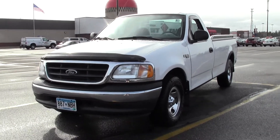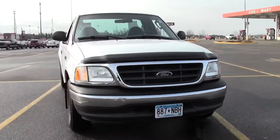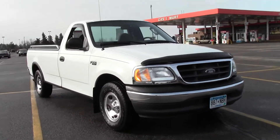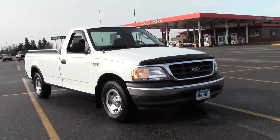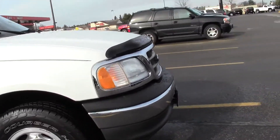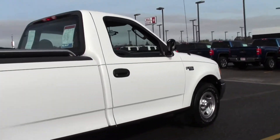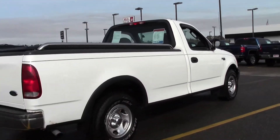Thanks for shopping at Mills Auto. You're looking at the 2003 Ford F-150 XL, 90,000 miles, 4.2 liter V6, rated at 20mpg highway, regular cab, rear wheel drive. It's got a tonneau cover and rails, in really good shape — would make an excellent work truck.